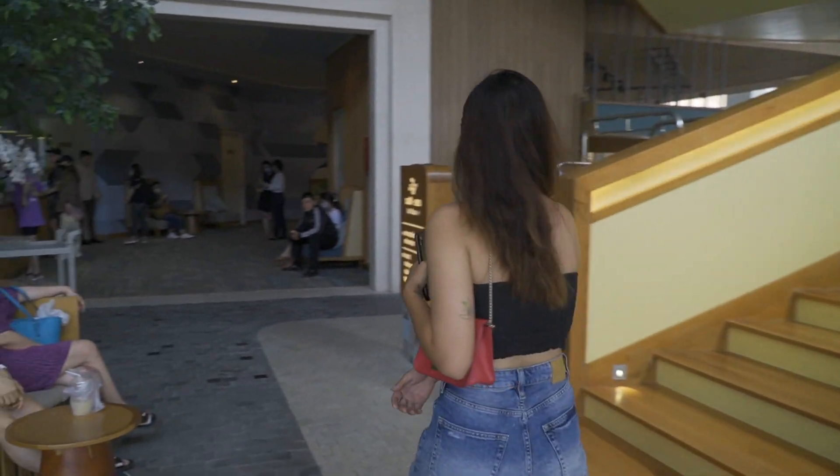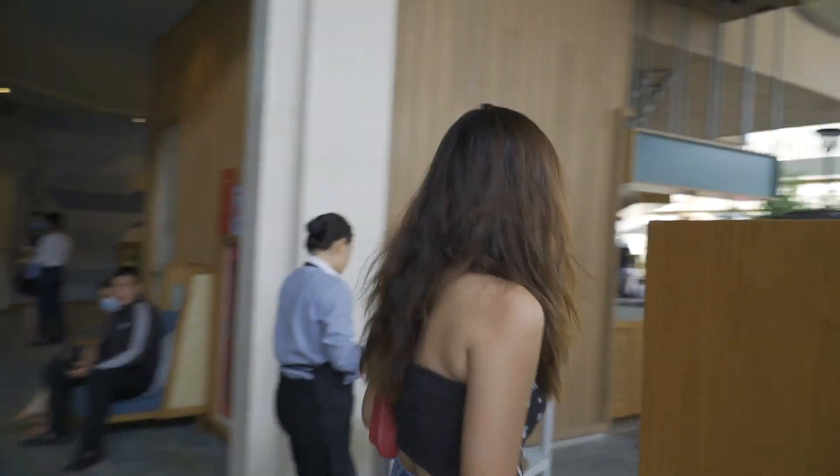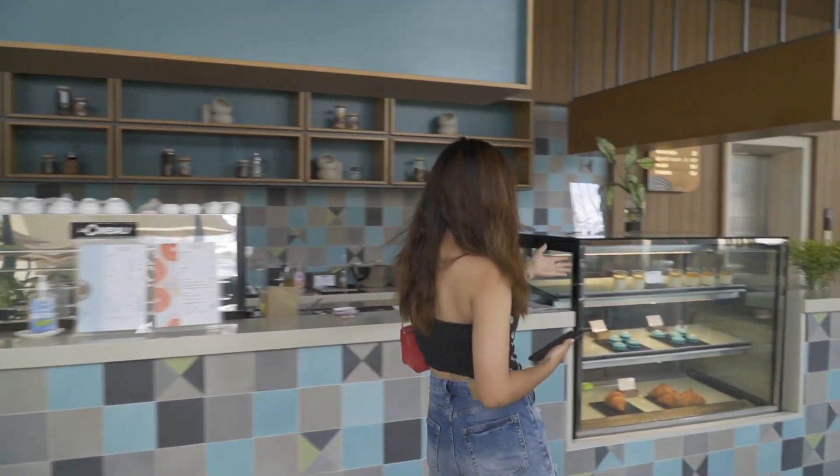Các bạn nào đang ở Vũng Tàu thì chắc cũng nhìn sơ sơ là biết được ở đây là khách sạn nào rồi đúng không? Đầu tiên thì Moon sẽ dắt các bạn tới cái sảnh để check in. Ngay sảnh nó có một cái quầy cà phê và bán dessert. Đây là tên của bộ quầy, tên Ross nha các bạn.